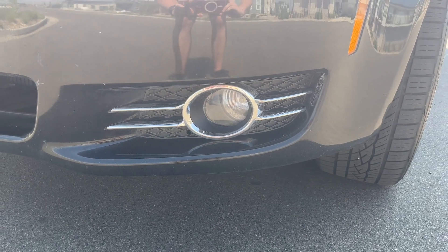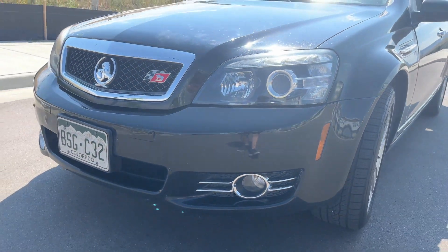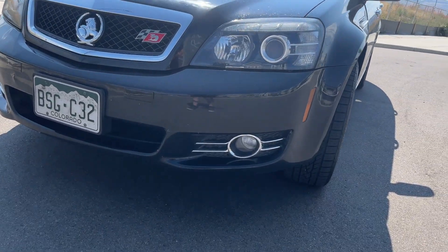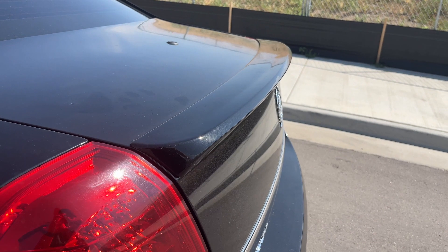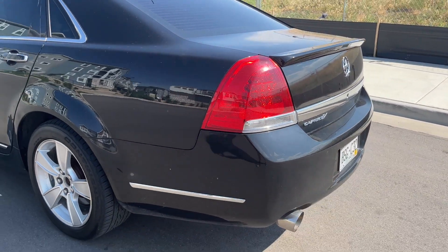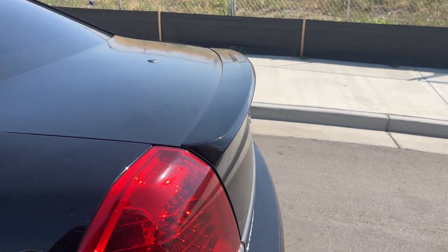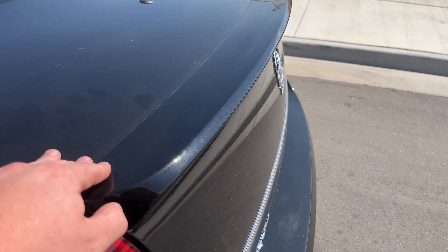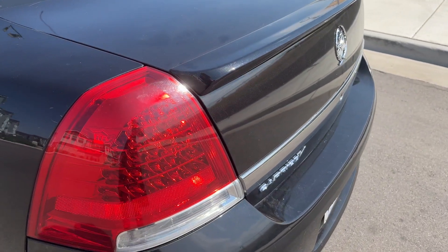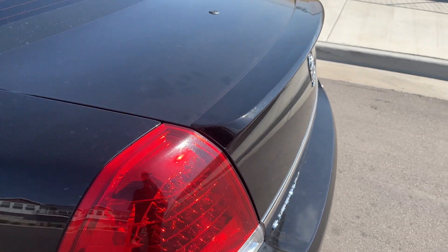The fog lamps really do add an accent to that front end, make it look more civilian in general, plus they add some light — I do like that. The green spoiler just gives the car a beefy, sporty look. It's such an easy, simple mod: a painted-to-match spoiler designed for the car that gives it the look you're going for. I think it is a chef's kiss on the car.